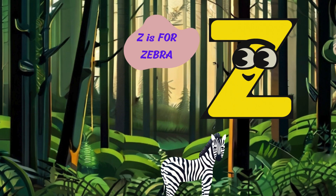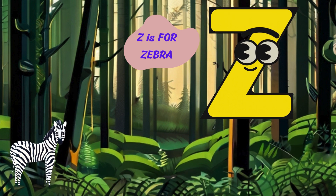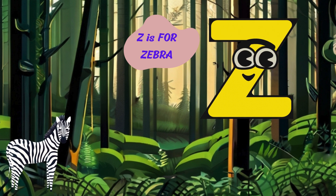And now, on to the final letter of our adventure. The letter Z. Z is for zebra. Neigh. I'm a zebra with my striped coat and mane. I roam the savannah and graze on grass with my herd.